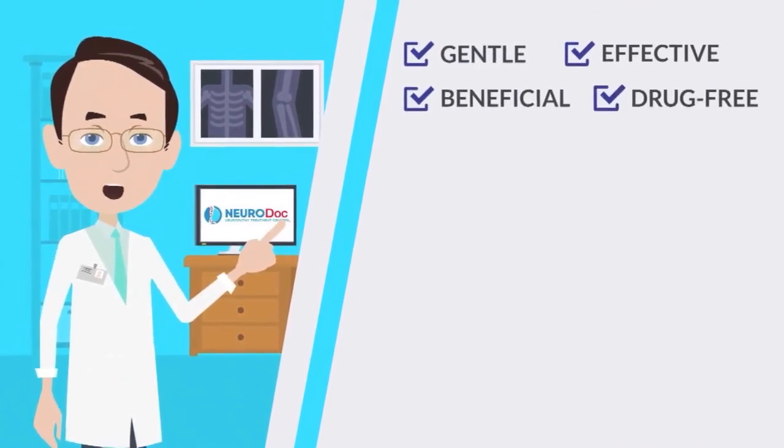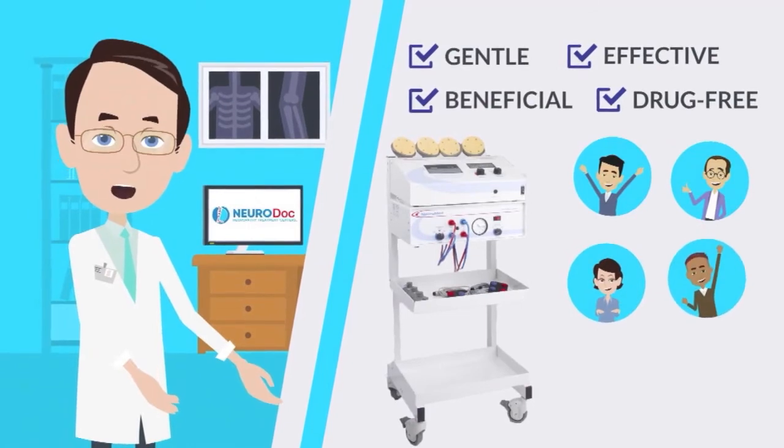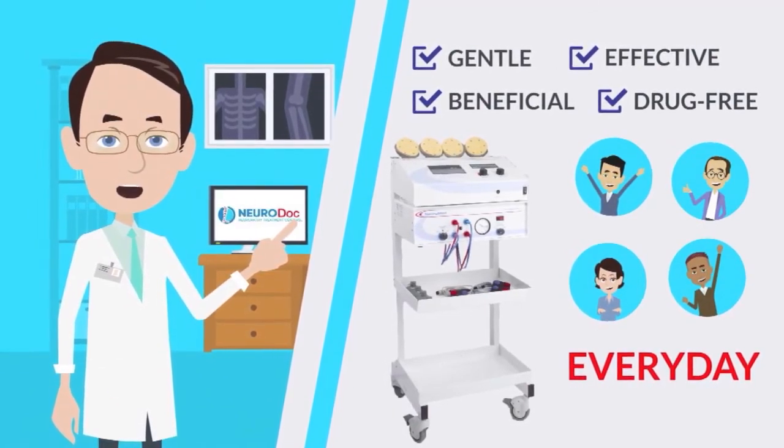effective, and beneficial drug-free changes that the Matrix Electroanalgesia Technology provides to our patients every day. You'll be glad you did.